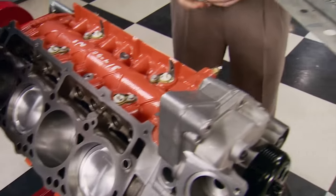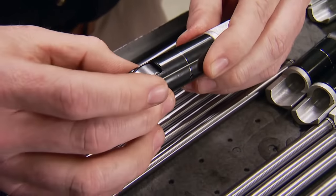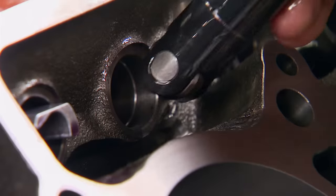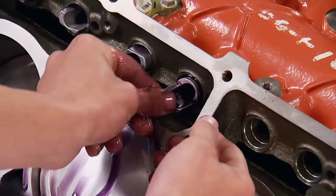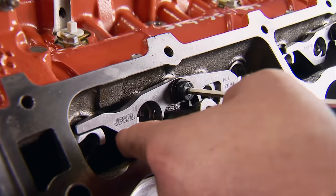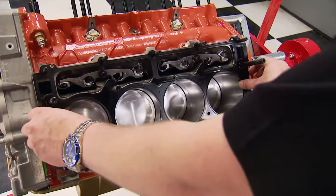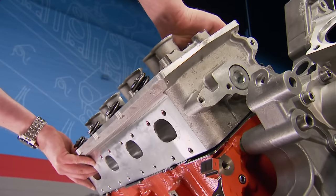Upgrades continue with the lifters. Factory lifters are okay, but with more lift, more spring pressure, and faster ramps on the cam, these Jesel lifters are used instead. They have a tighter tolerance between the axle and the wheel, a much harder wheel, a harder surface finish on the body, and they're lighter than traditional tie-bar lifters. Available in several diameters with full internal oil circuits, a Jesel dog bone plate keeps the lifters square with the cam lobes. ARP studs and Cometic multi-layered steel gaskets with a compressed thickness of 60 thousandths will seal the heads.